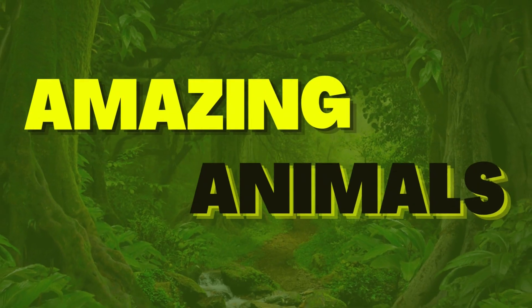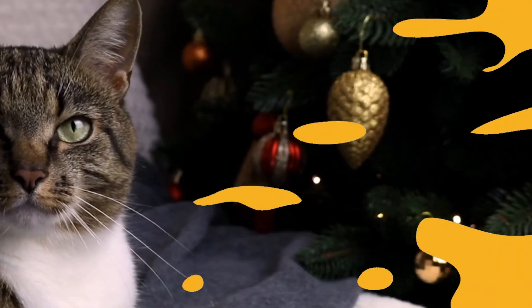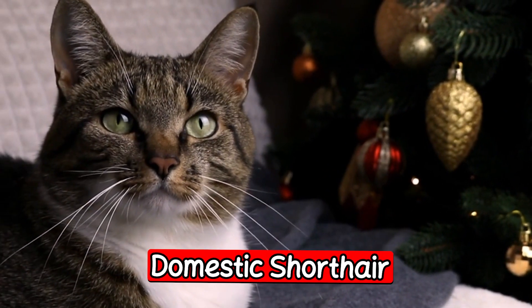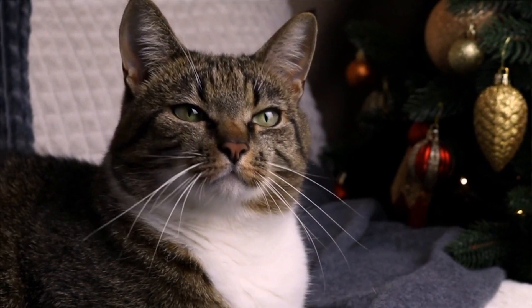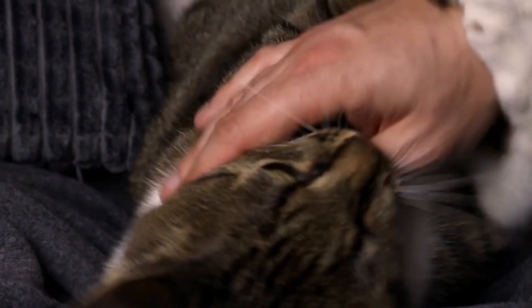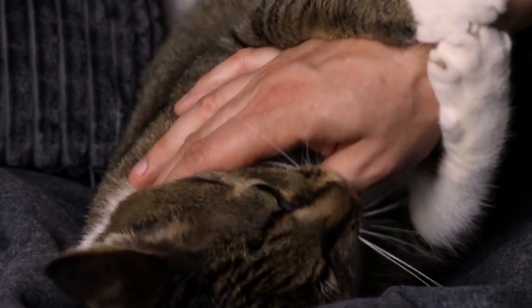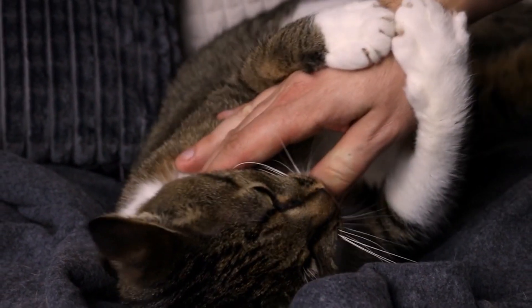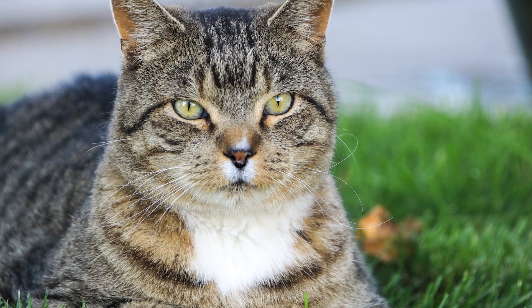The first breed is the Domestic Shorthair. The Domestic Shorthair is the most common cat breed in Australia. They are affectionate, playful, and easy to care for. They come in a variety of colors and patterns, and their short hair requires minimal grooming. Domestic Shorthairs are also known for their adaptability and can adjust to any environment.